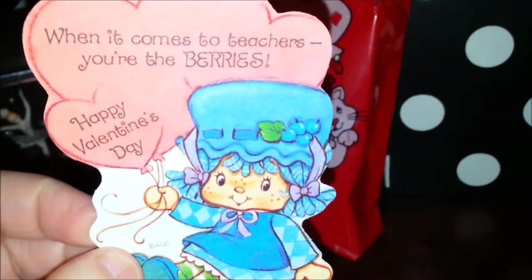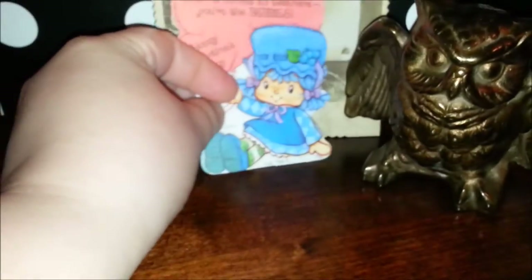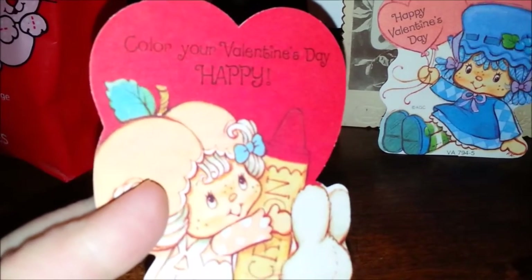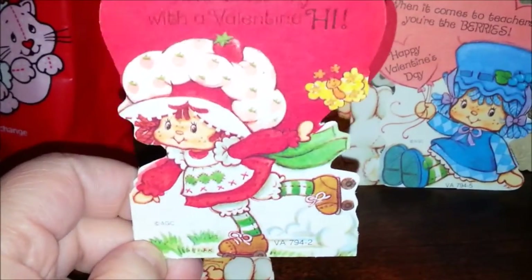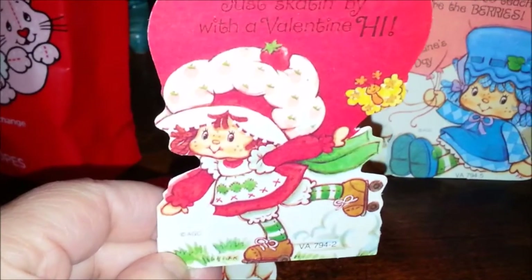We've got a little Blueberry Muffin — 'When it comes to teachers, you're the berries, happy Valentine's Day.' Oh, teacher cards are so cute. There's an Apricot — 'Color your Valentine's Day happy.' And then there are a few of those. Of course there are 32 in the box, so there are going to be several repeats. Oh, I love this one — Strawberry Shortcake in roller skates! I love things with roller skates on them, and of course Strawberry Shortcake, so it's a great combo. 'Just skating by with a Valentine hi.'